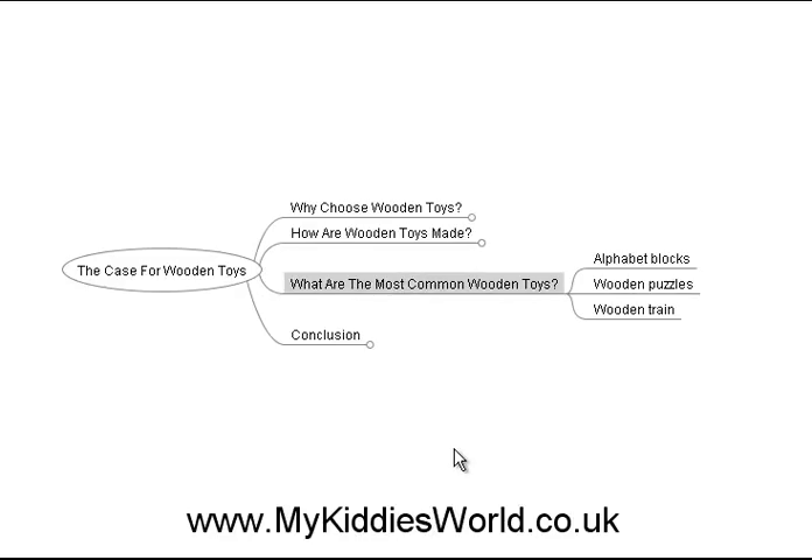So what are the most common wooden toys? Well, there are alphabet blocks, and these are kind of a mainstay — in fact, most small children have an alphabet block toy at one time or another. The second most common ones sold today are wooden puzzles. And then there are wooden trains, which became popular in the 1930s and 1940s in America, and around the 1950s in Europe.